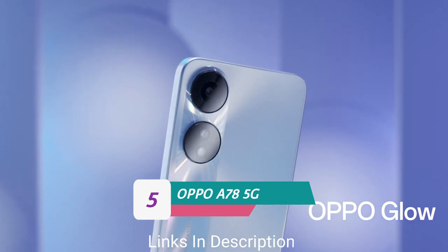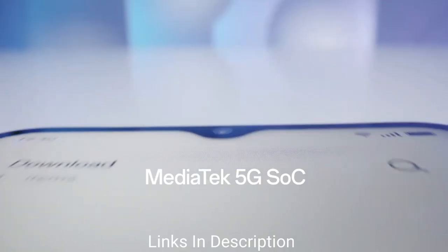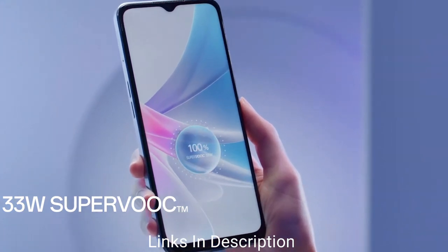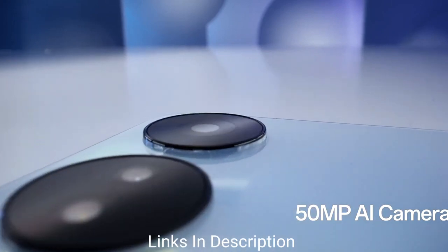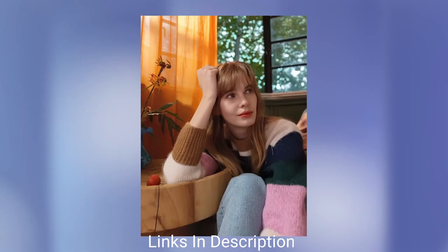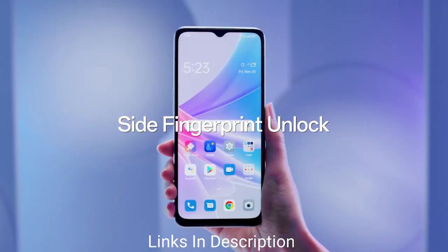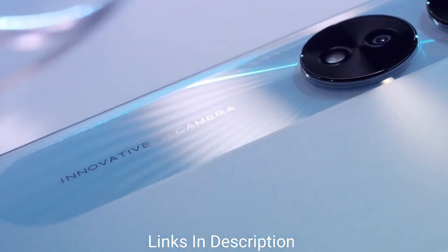OPPO A78 5G. The OPPO A78 5G is equipped with an array of features to deliver a delightful user experience. Buy this amazing smartphone for its bezel-less water drop display, dual rear cameras, powerful Dimensity 700 chipset, 8GB of RAM, and a huge 5000mAh battery with fast charging support. Links are given in the description for various countries where you can check the price and availability.